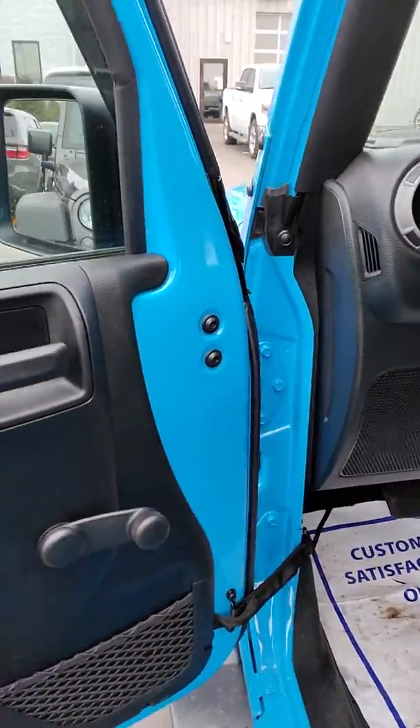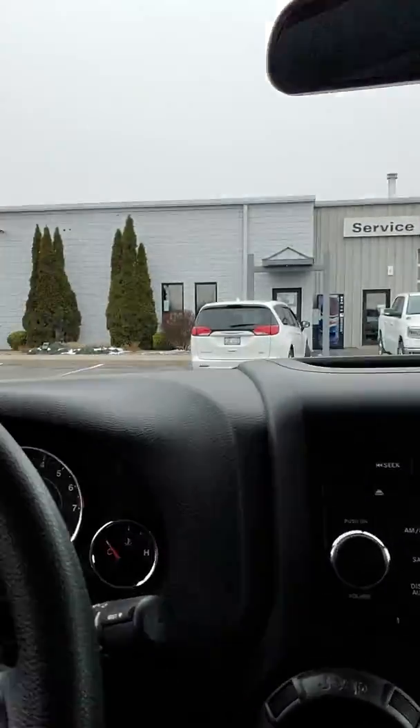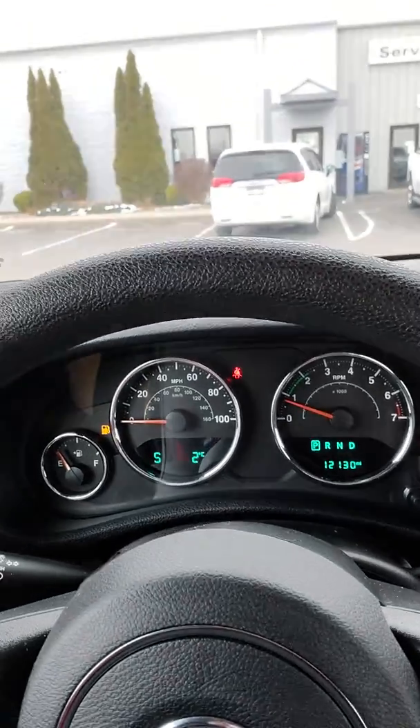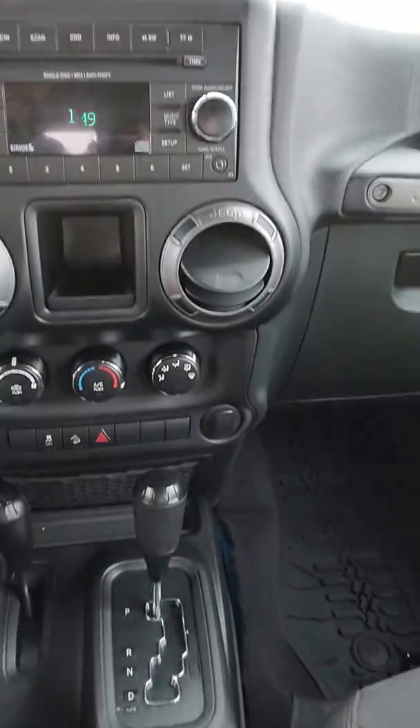Got your crank windows — nice and easy. On the inside here, it's got 12,130 miles on it currently. And then also on the center stack, you've got plenty of storage capability.